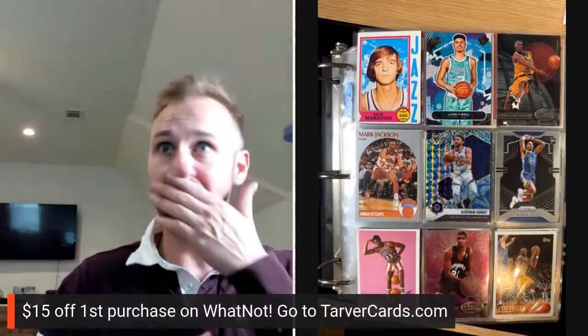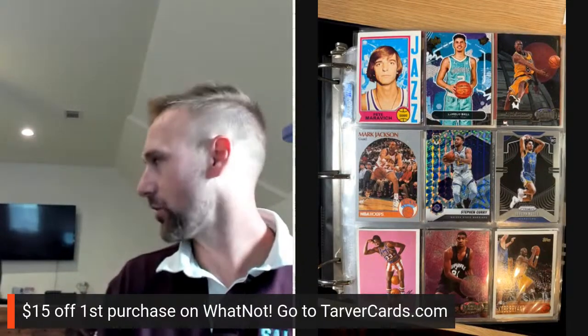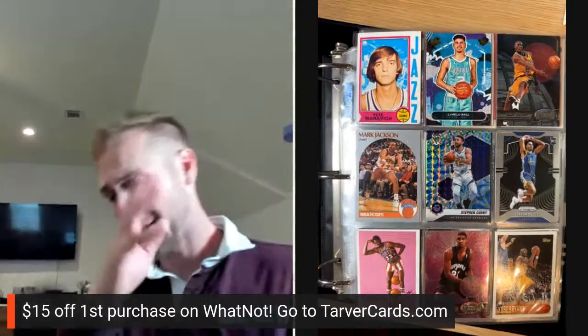What up Carter, what up Dino Dab, hope you are doing well. Okay, so I'm going to go through my binder. If you want to throw in some thoughts or questions, I love to just talk cards. It's a new series I want to start — we go through them, put cards in some PC binders, and just chat about it.